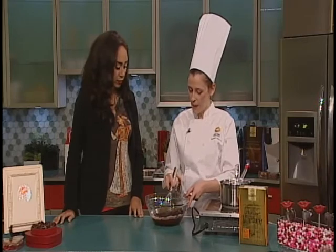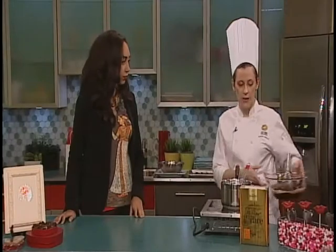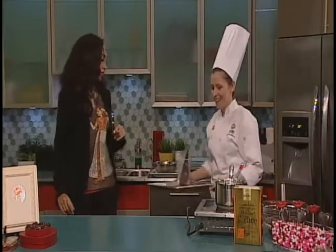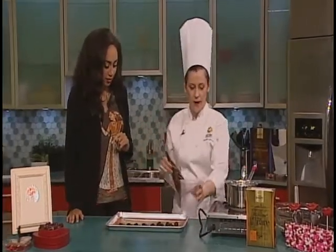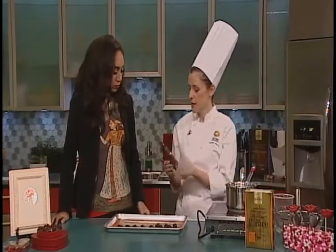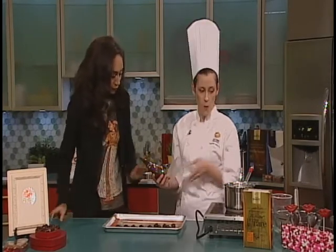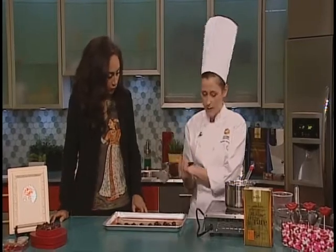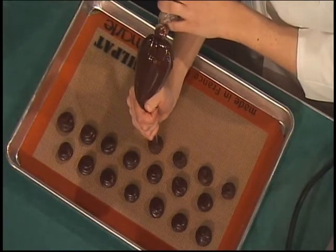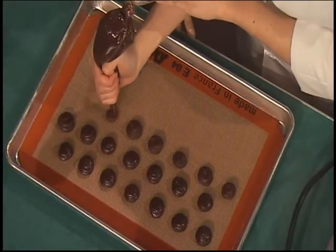So this is all gonna come together and melt nicely. And while that happens, we're actually gonna roll some ourselves. So this is the ganache that we just made, cooling over here. You can see the texture is now nice and firm — you can go ahead and touch that. It is very firm, a lot different from what we have in the bowl. So once you get to this texture, you're just gonna go ahead and pipe it out.